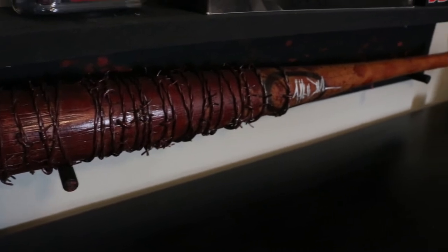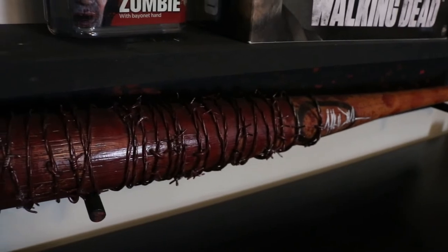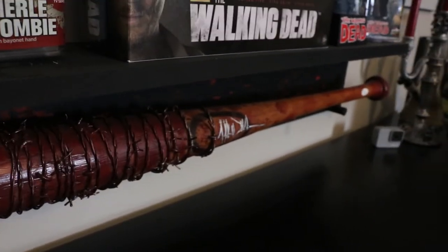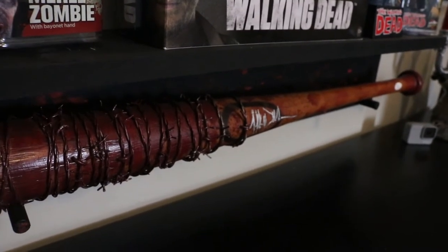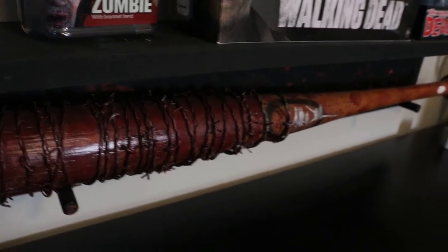Almost forgot — my Negan bat signed by Jeffrey Dean Morgan, JSA certified. I absolutely had to get the bat with blood on it; it just looks way more awesome. If I get to meet Glenn, I'll probably have him sign an action figure and the bat on the same side so I can display it together — kind of morbid, but we all remember how Glenn met the bat.